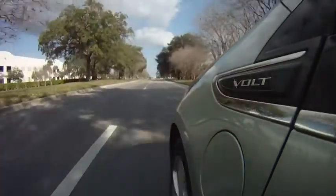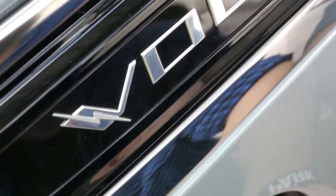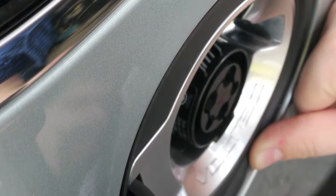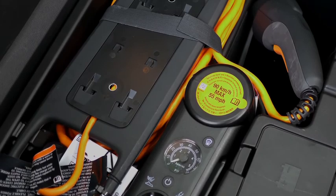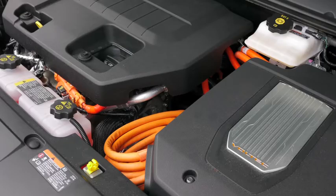The charging system is fairly simple. The plug-in on the car is under what appears to be a gas cap. It's on the driver's side front fender and you simply pop that open. There's a storage compartment in the rear of the car that contains the plug-in cord, which is an extension cord. You plug it into your normal household outlet and then plug the other end into the car. It's fairly simple.